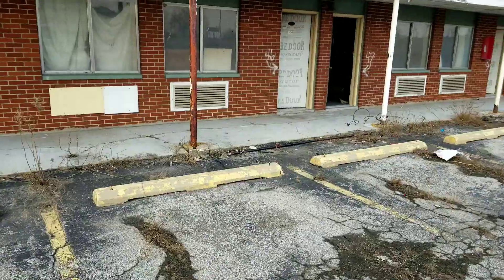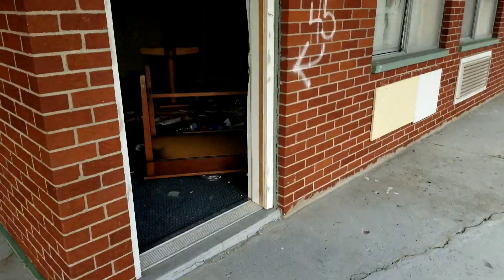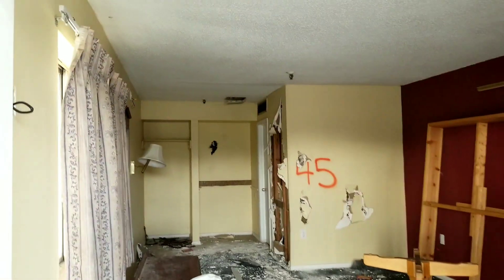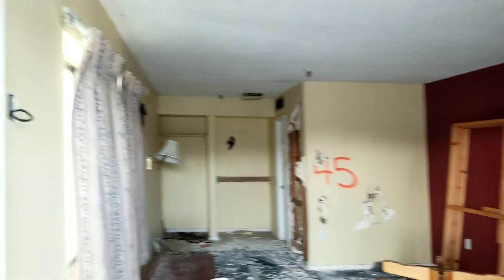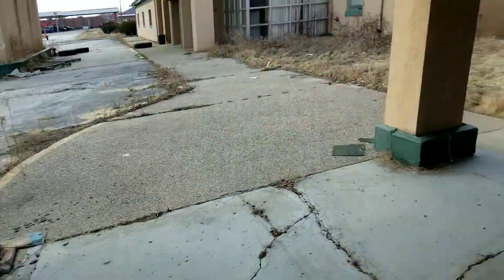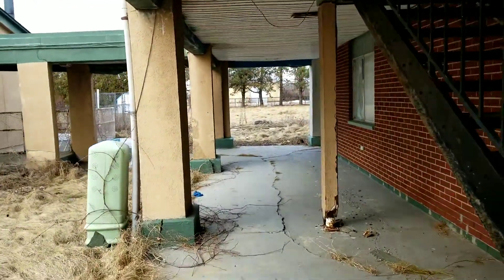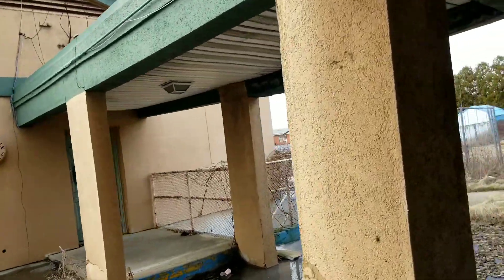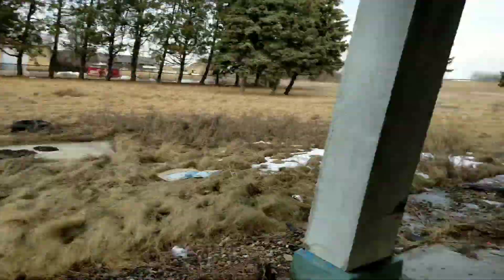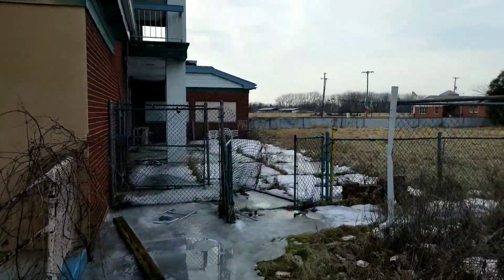No sign of any people. We're going to quickly walk through here — my phone didn't record it last time. There's some homeless activity or something. A lot of trash on the floors and damaged walls.